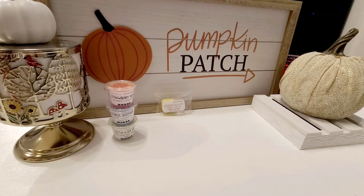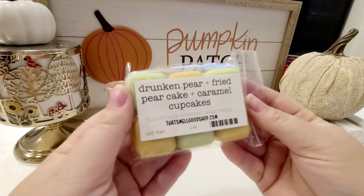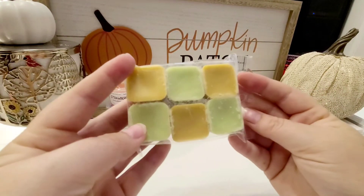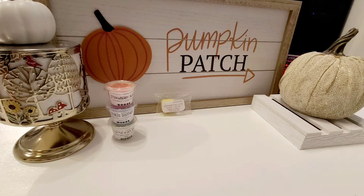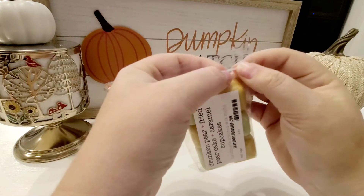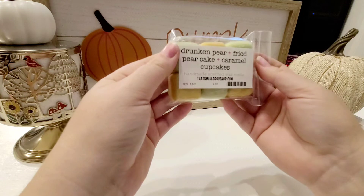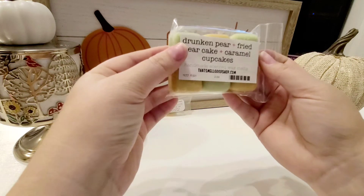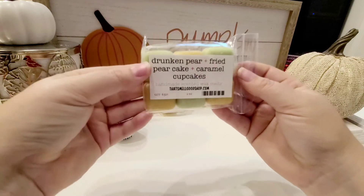I got quite a few six packs and then a few of her 12 packs. For the six packs first: I got Drunken Pear, Fried Pear Cake, and Caramel Cupcakes. It's really cute because she does the different colors, green and yellow. I love these bags because they're the exact size they need to be so the wax doesn't move around a whole lot. This one's so good — I really do like pear. This is like a juicy pear, similar to the jelly bean juicy pear, and it does have that bakery background. I think I'm mainly smelling the Fried Pear Cake. I'm not sure if the Drunken Pear is supposed to be boozy — I don't necessarily detect that — but we'll definitely see on warm.